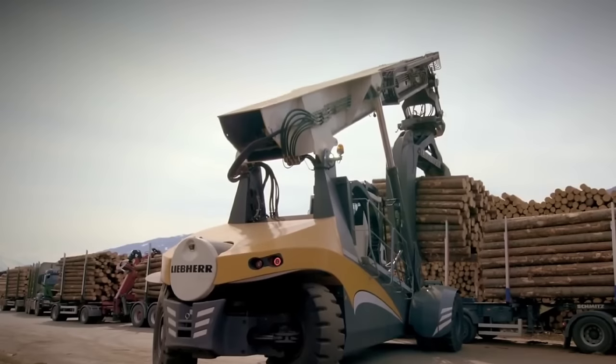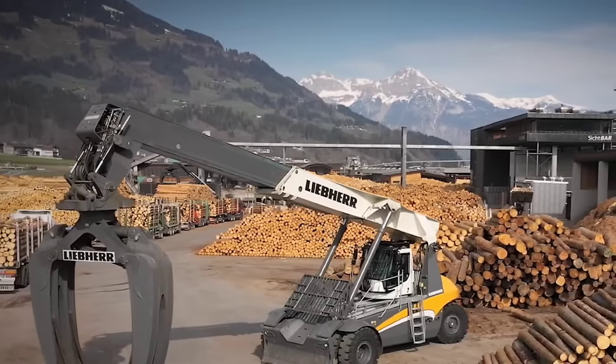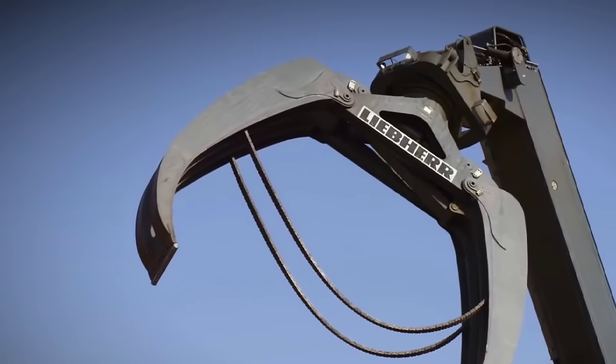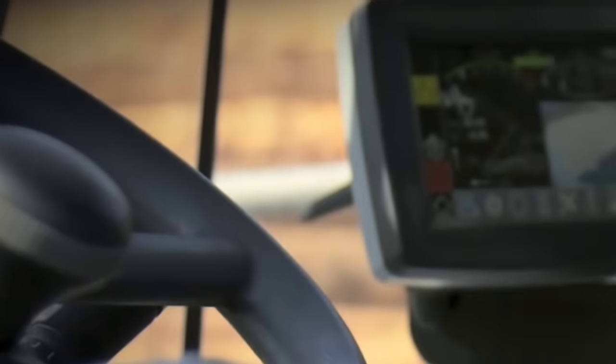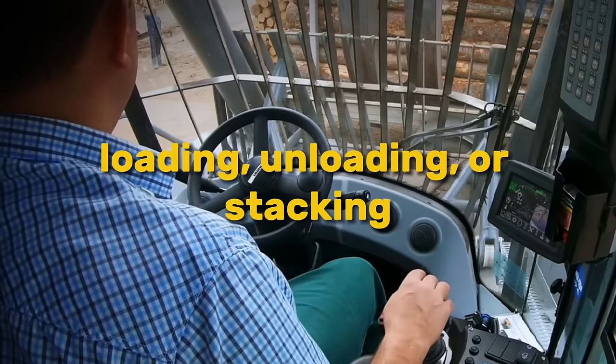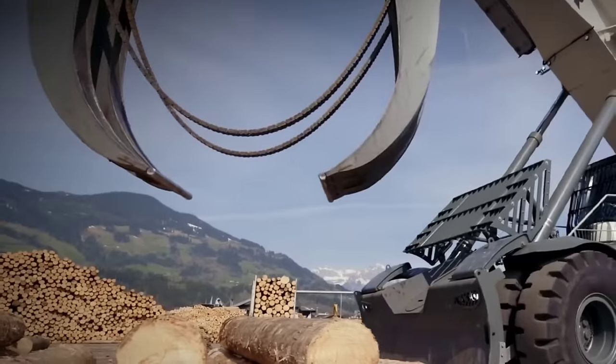Additionally, advanced safety features such as overload protection systems and integrated cameras ensure peace of mind during operation. The LRS 545 is designed for versatility, capable of adapting to various terrain and operating conditions with ease. Whether it's loading, unloading, or stacking, this machine delivers consistent performance, maximizing uptime and minimizing maintenance requirements.